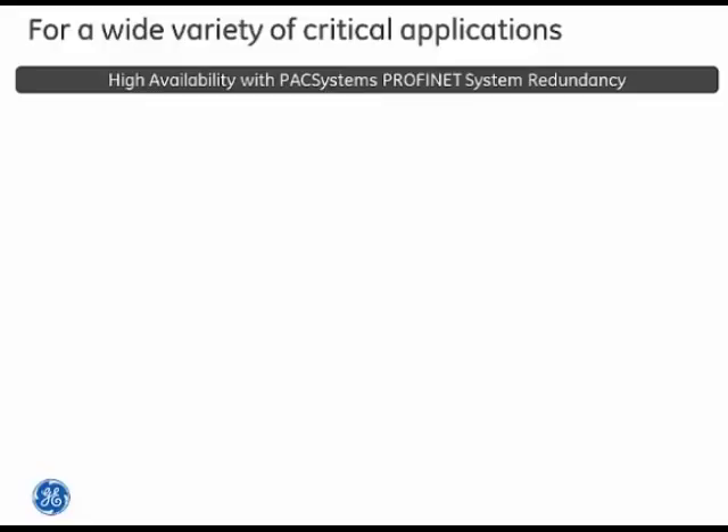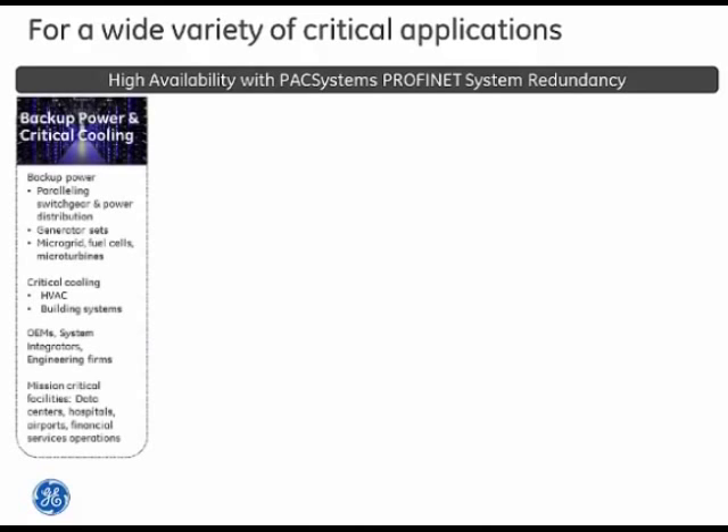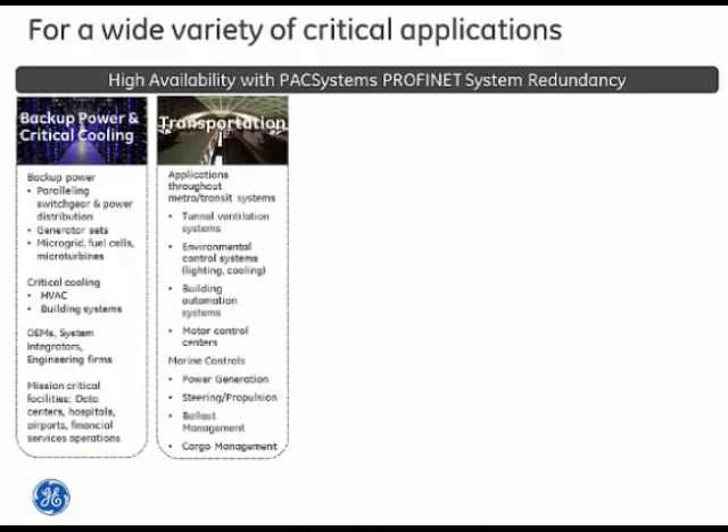PAC Systems high availability with Profinet is appropriate for a wide variety of critical control applications. In transportation, think mass transit or metro systems, tunnel ventilation, environmental controls for subway platforms or tunnels, and motor control centers. For marine applications, similar systems are placed on floating ships, covering power generation, steering propulsion, and cargo management.